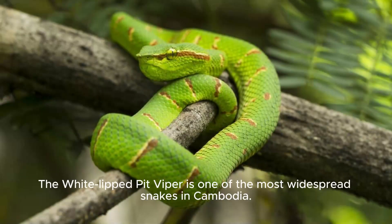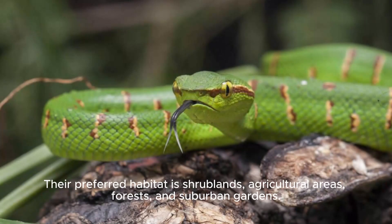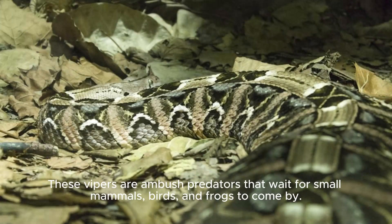The White-lipped Pit Viper is one of the most widespread snakes in Cambodia. Their preferred habitat is shrublands, agricultural areas, forests, and suburban gardens. These vipers are ambush predators that wait for small mammals, birds, and frogs to come by.